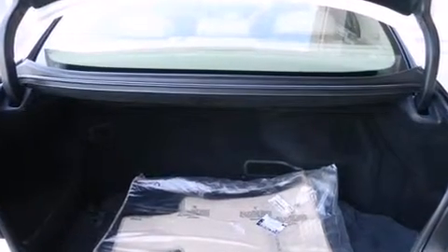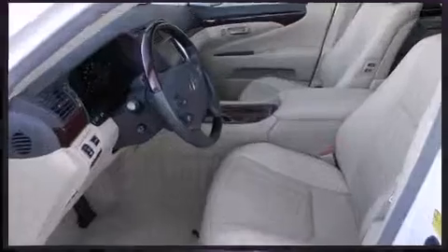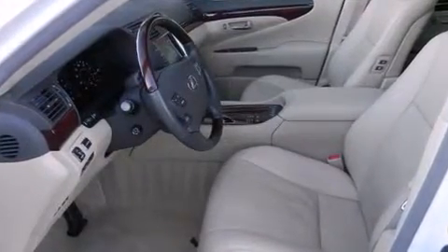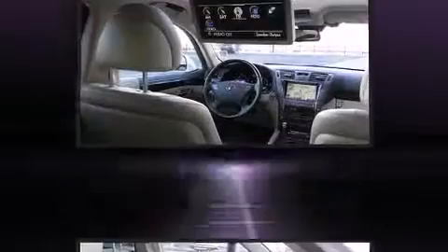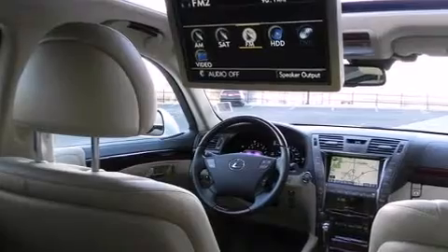You and your passengers will enjoy the stereo system, which includes a CD player with MP3 capability, steering wheel mounted audio controls, a 30 gigabyte hard drive, and 19 speakers, yielding a symphony-like audio experience.